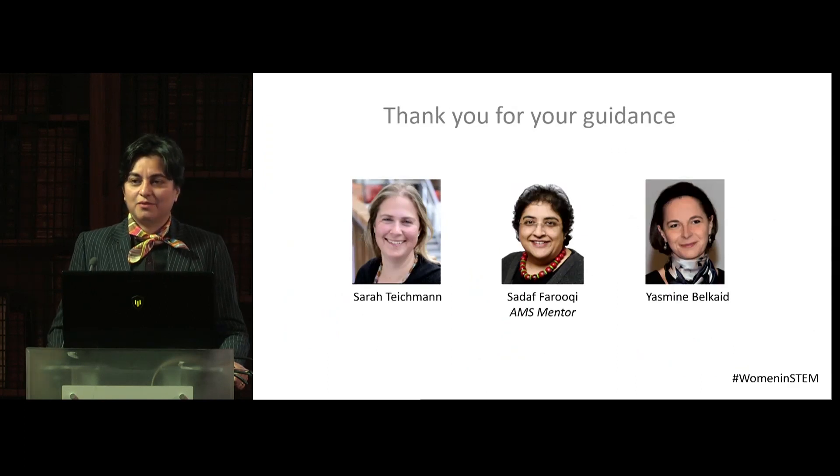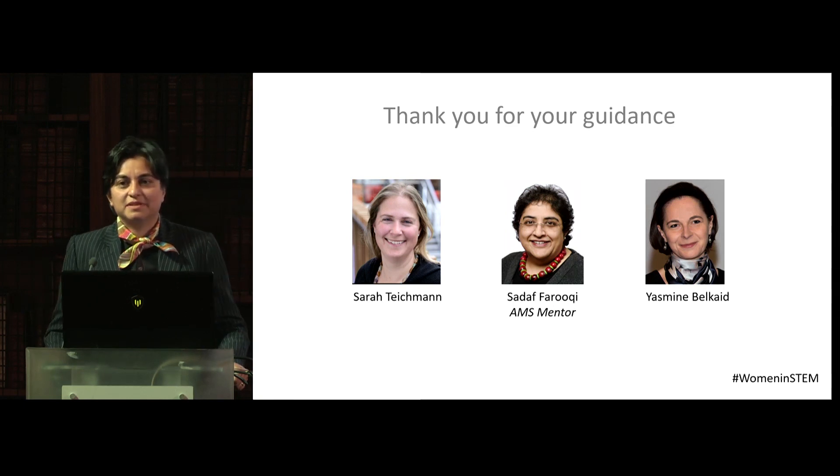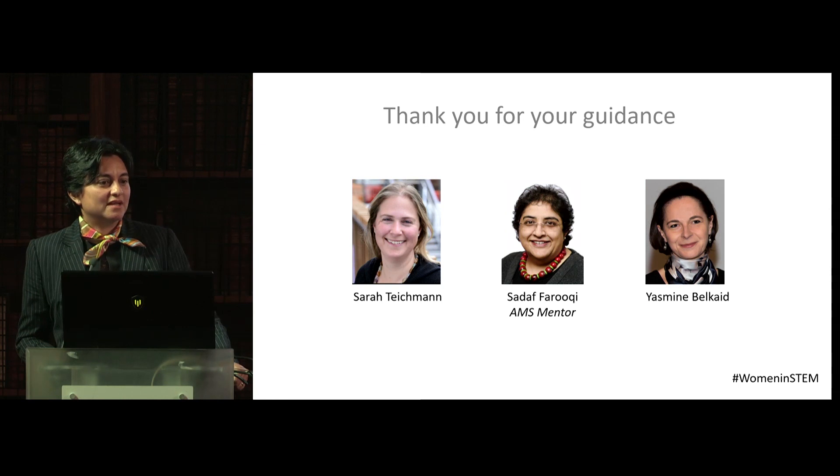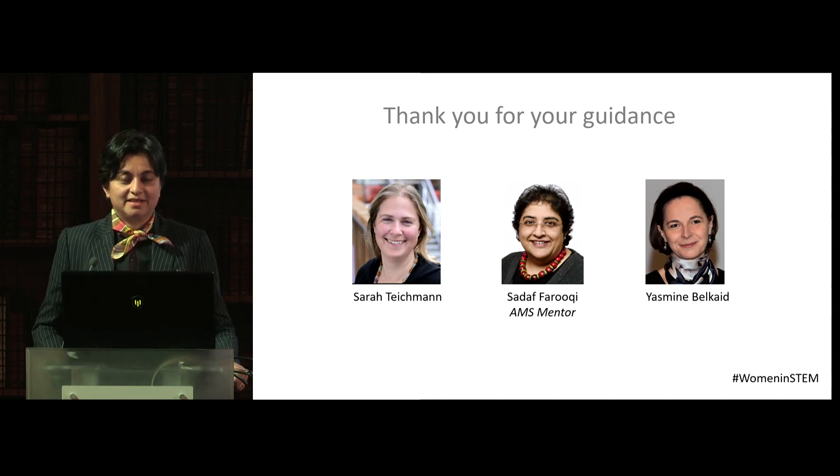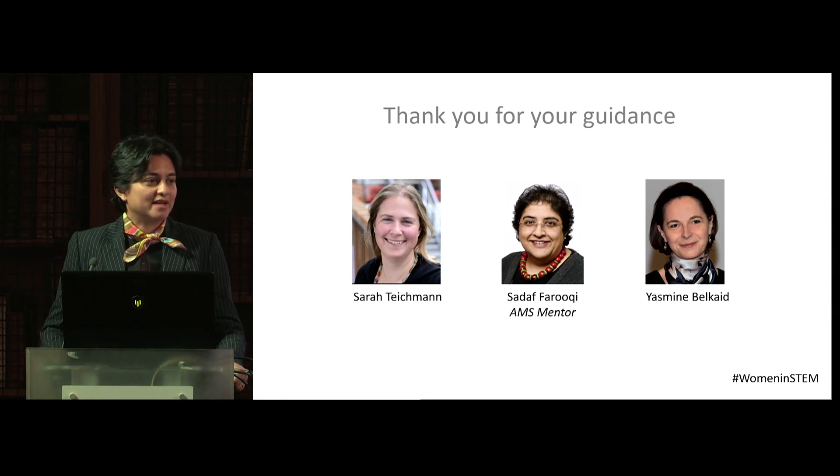I want to thank particularly Sarah Teichman, Sada Faruqi, and Yasmin Belkate for guiding me, allowing me to grow and become confident in my research career. Sadaf particularly is my AMS mentor and I have immensely benefited from this scheme.